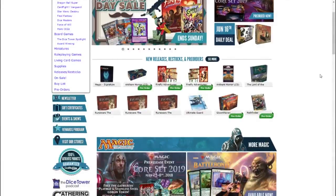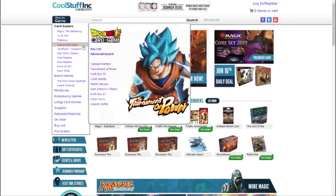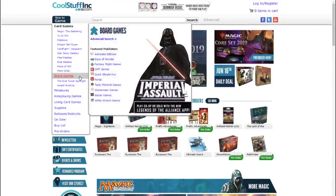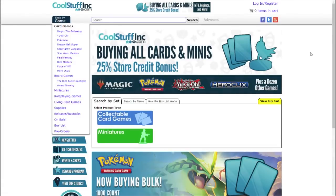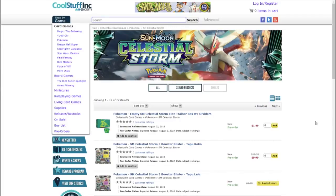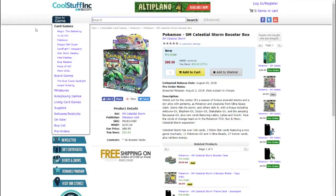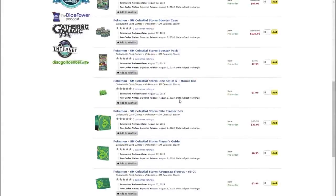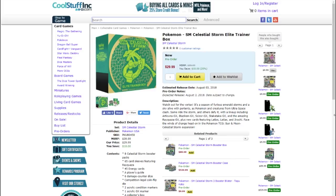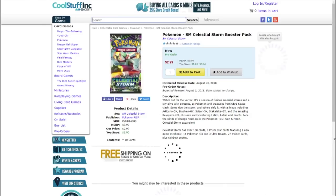They have some pretty cool stuff at CoolStuffInc.com — that's probably why they named it that. They don't just have Pokemon; they also have Yu-Gi-Oh!, Magic the Gathering, Dragon Ball Super, many more card games, board games, miniatures, and supplies for your card games. Another cool thing is if you have a bunch of cards laying around that you might not need, they also buy your cards. And I know all you Pokemon fans are excited about the brand new set coming out in August — Celestial Storm. You can pre-order your Celestial Storm product: booster boxes for $89.99, Elite Trainer boxes for $29.99, and single packs for $2.99 as well. Go to CoolStuffInc.com.